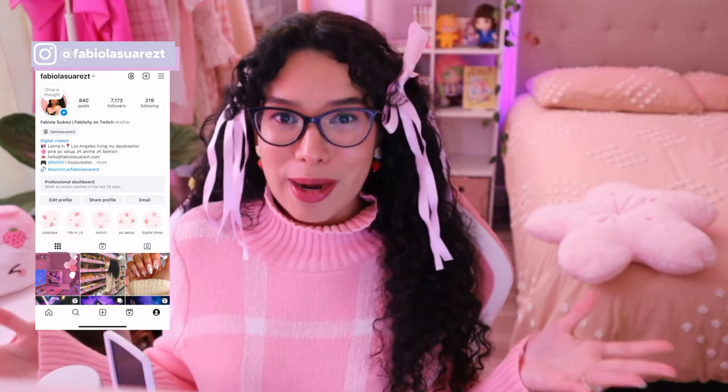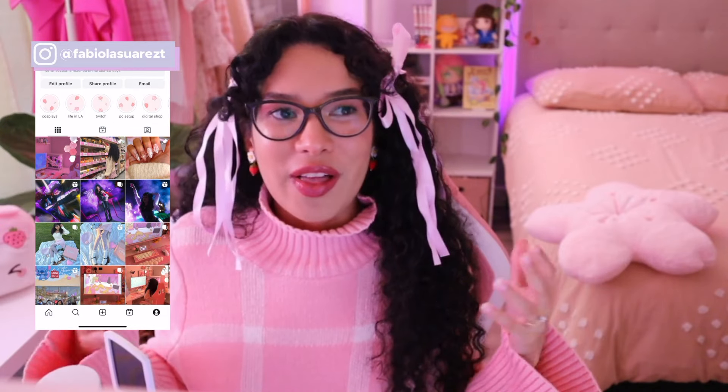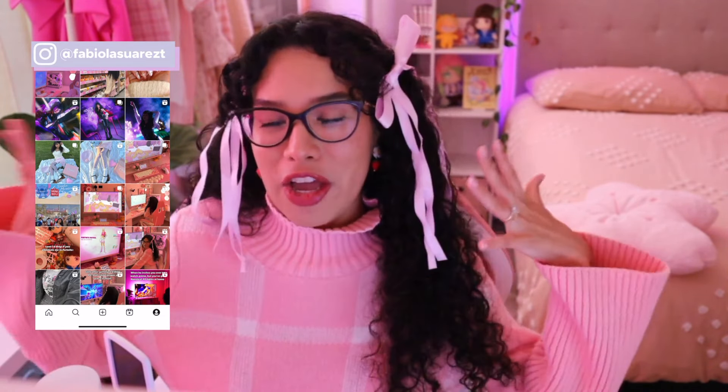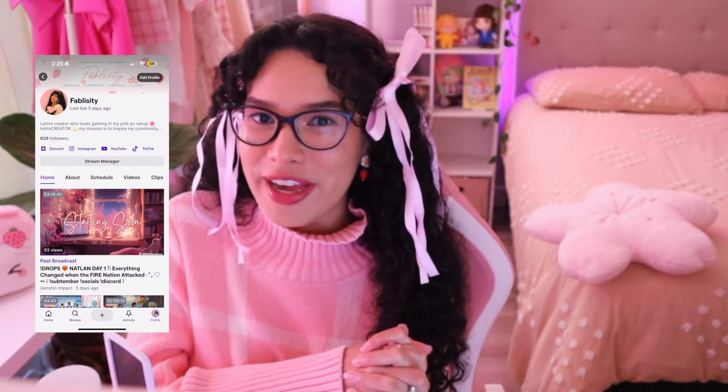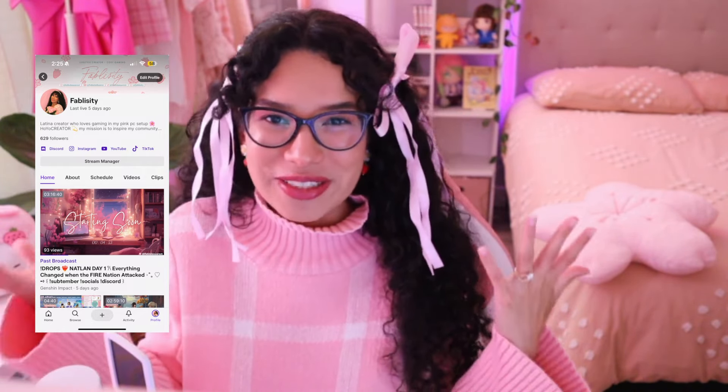If you found this video helpful or inspiring, I'd really appreciate it if you followed me on Instagram where I share more pink gaming setup content, anime content, and cute fashion. I also stream on Twitch, so you're invited to join our community where we hang out, play cozy games, and talk about life. Thank you all so much for watching and I'll talk to you next time, bye!